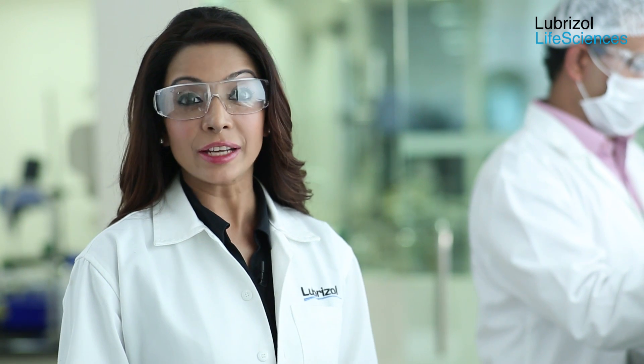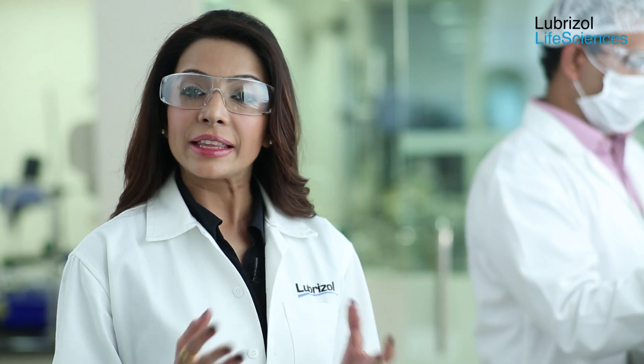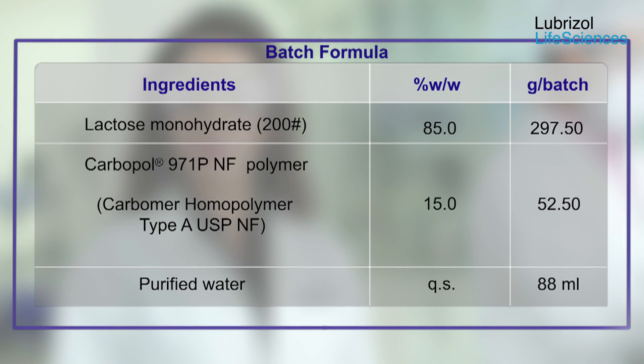In the next experiment, we will demonstrate what happens when an excessive amount of water is added during aqueous granulation. This formulation comprises 85% lactose and 15% Carbopol 971P NF polymer. The amount of water used is 25% of the dry blend, which is an excessive amount of water for this formulation.